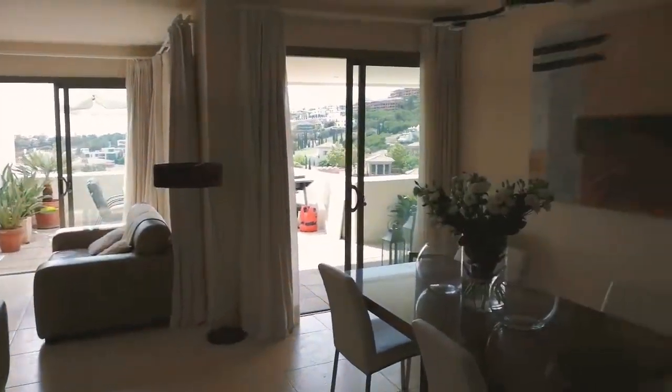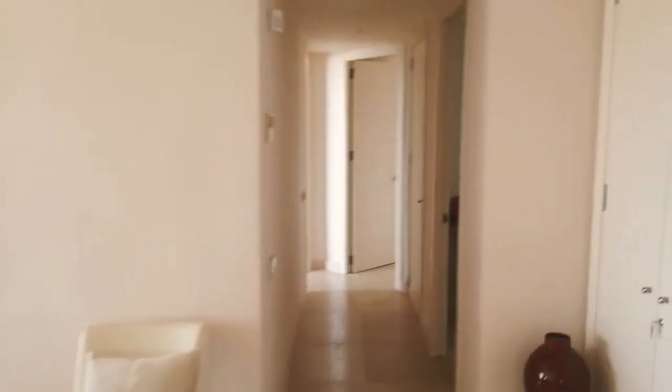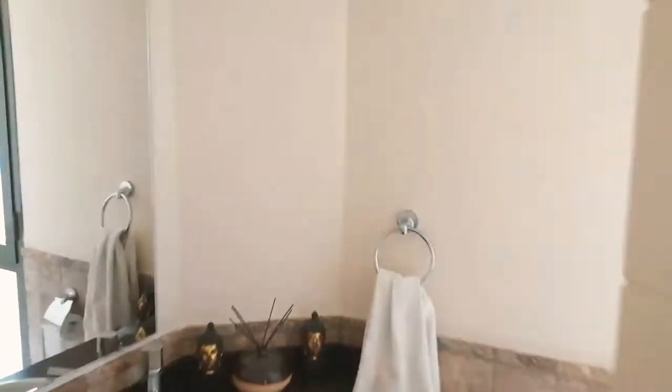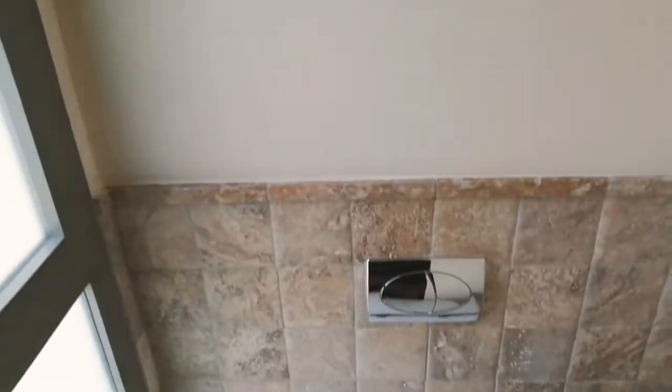If I just do the internal space to start with — walk through — so it's a two-bedroom, two-bathroom. This is one of the bathrooms. We'll go in here quickly. I'll try to capture as much as possible but also not make the video too lengthy.